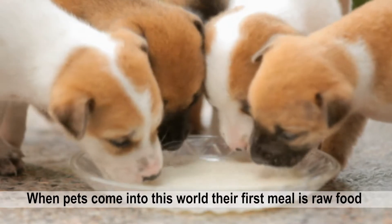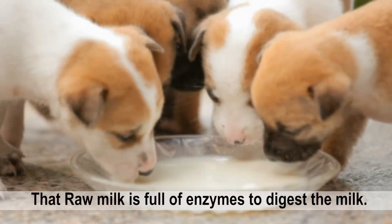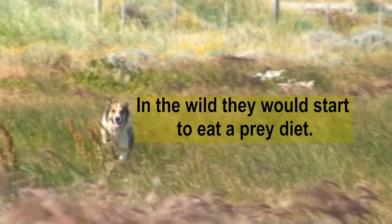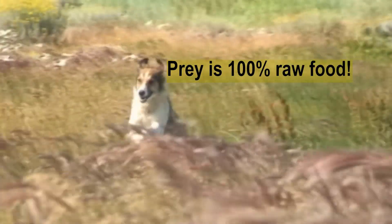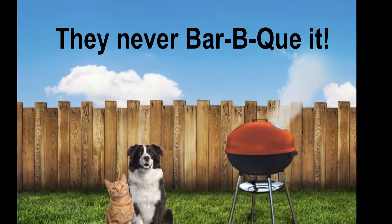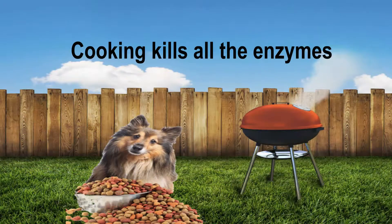When pets come into this world, their first meal is raw food — mother's milk. That raw milk is full of enzymes to digest the milk itself. Growing up in the wild, they would start to eat a prey-type diet. Prey is 100% raw food. When an animal catches their prey, they will never barbecue it — they are going to eat raw meat.